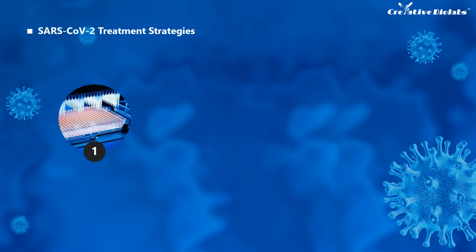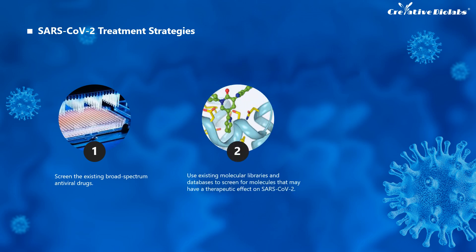At present, there is no specific treatment for SARS-CoV-2, so the development of new drugs against the virus is extremely important. There are currently several feasible strategies. The first is the detection and screening of existing broad-spectrum antiviral drugs — testing and screening approved drugs for different viral infections to find those that can inhibit the SARS-CoV-2 life cycle. The second is to use existing molecular libraries and databases to screen molecules that may have a therapeutic effect on coronavirus, enabling high-throughput screening in a short period of time and expanding the scope of drug research.